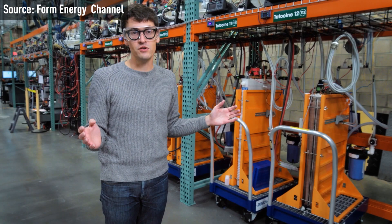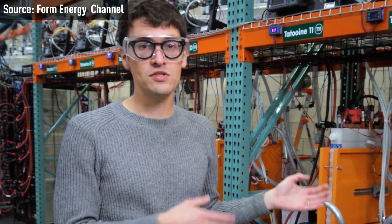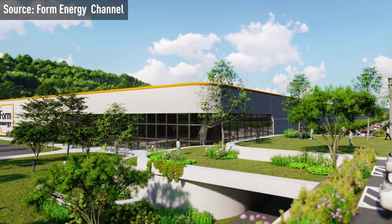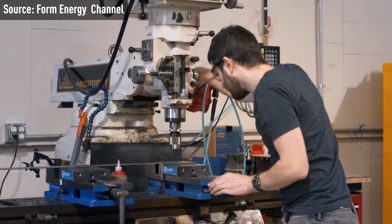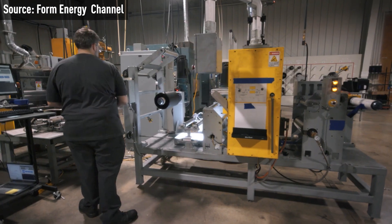The CEO of Form Energy emphasizes the importance of battery storage systems in achieving Georgia Power's goal of integrating cost-effective clean energy and maintaining grid reliability and resiliency. The partnership with Form Energy is viewed as vital to Georgia Power's long-term strategy.